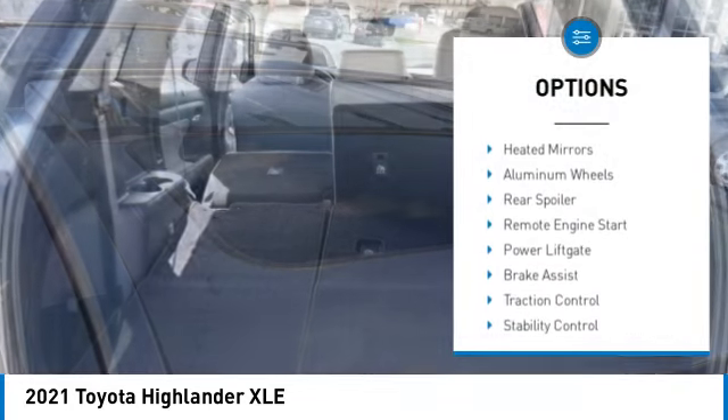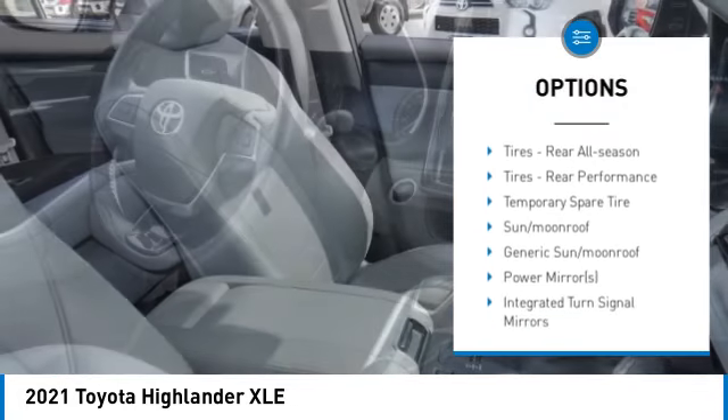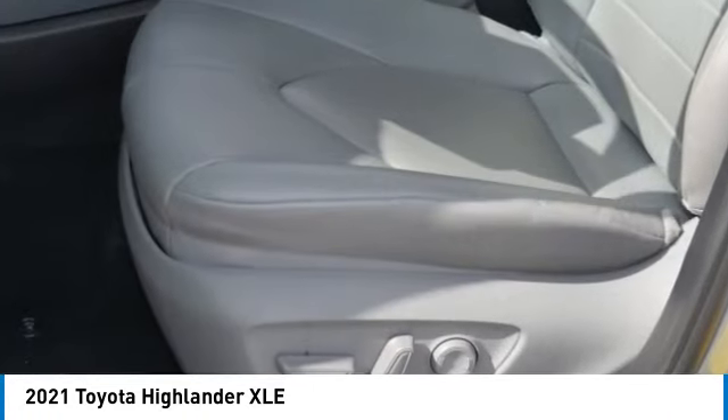Tire pressure monitor, blind spot monitor, heated mirrors, aluminum wheels, rear spoiler, remote engine start, power lift gate, brake assist, traction control, stability control. Is love at first sight really possible?